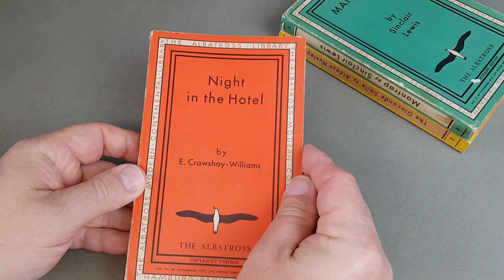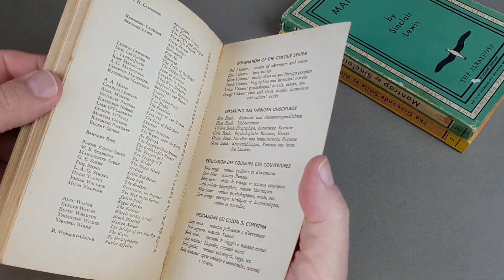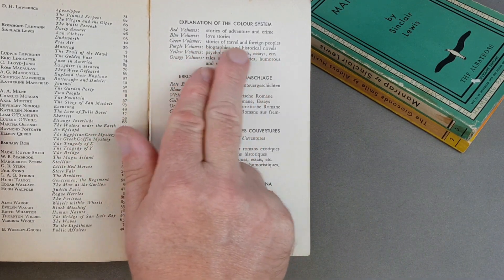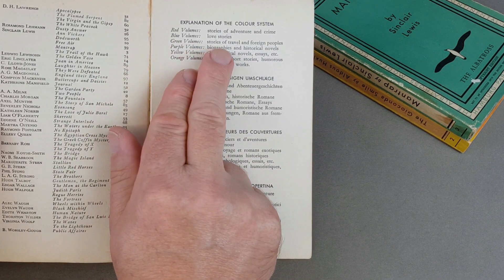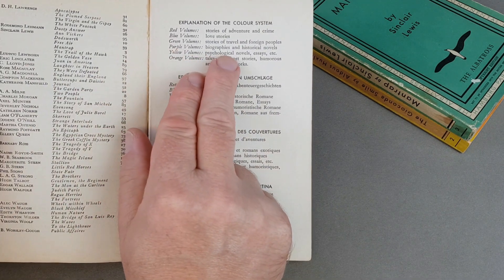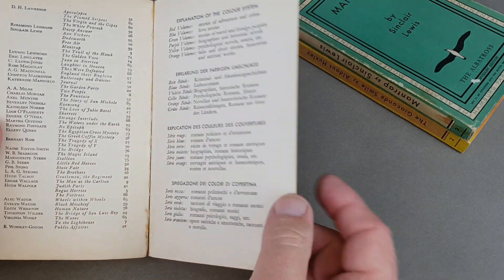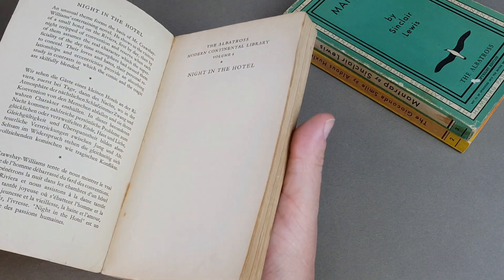Number six here — Night in the Hotel — and you'll notice straight away that these are all colour-coded. There's a little explanation on the colours inside: red volumes are stories of adventure and crime, blue volumes are love stories, green is travel and foreign peoples, purple biographies and historical novels, yellow psychological novels and essays, and orange is tales and short stories, humorous and satirical works. They will add a few more colours as we go along.